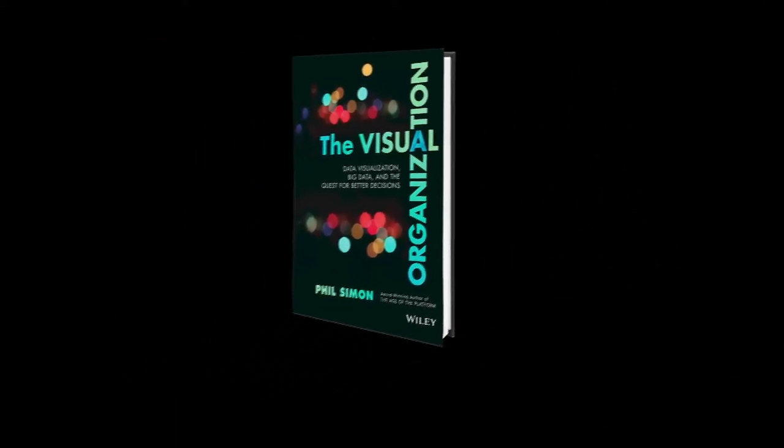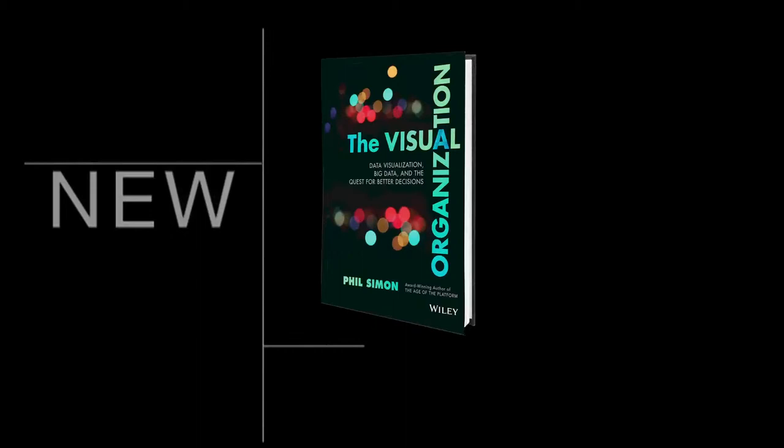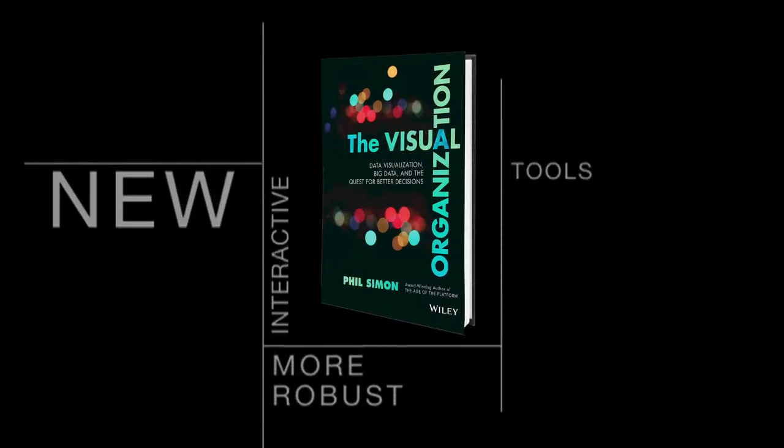It's time to get visual. The Visual Organization is the sixth book by award-winning author, keynote speaker and recognized technology expert Phil Simon. Simon demonstrates how a new breed of progressive enterprises has turned traditional data visualization on its head. In their place, they are embracing new, interactive and more robust tools, and these tools help separate the signals from the noise that is big data.